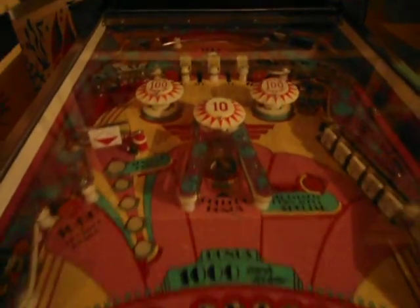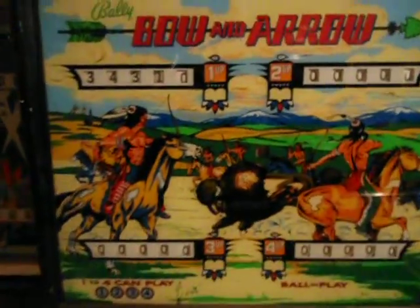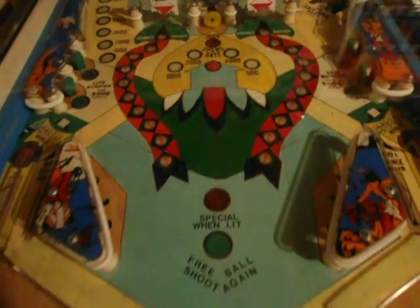Old Chicago's a good fun machine — I like that one, it's in good shape. Bow and Arrow's a good one — I like Bow and Arrow, it's in good shape too.